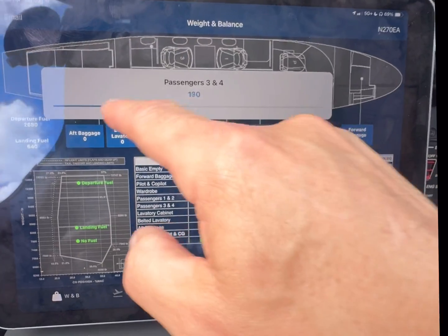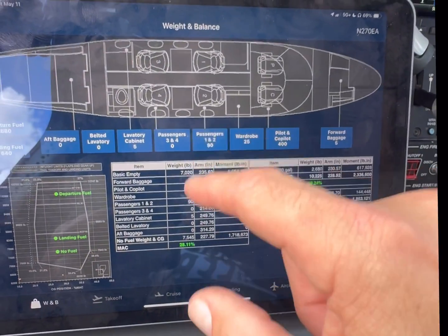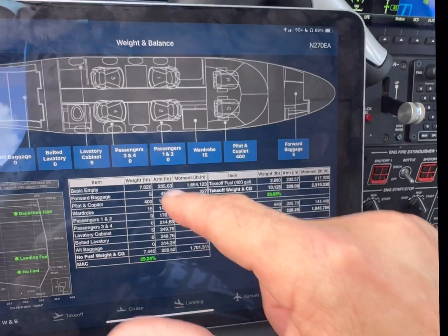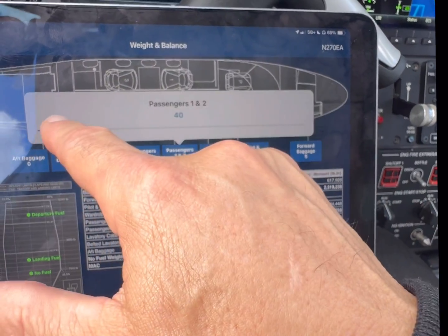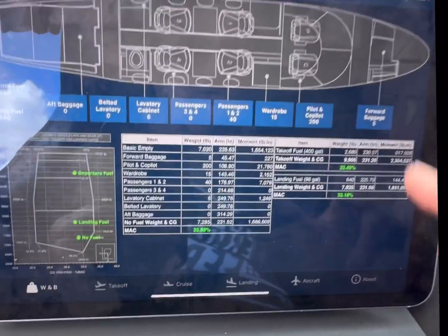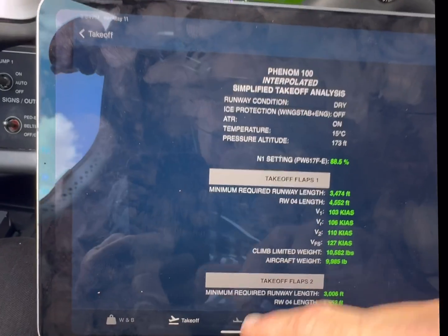Crash three and four, you have no passengers on the slide. Crash one, two — no passengers. I've got about 20 pounds of bags right there so I'm just going to put 40 pounds. Everybody copilot right now. All right, forward — that looks good.